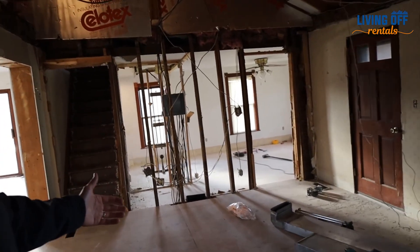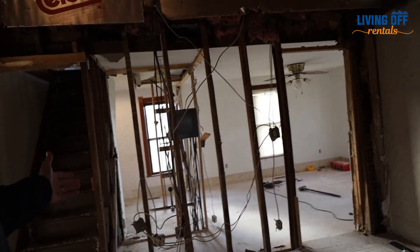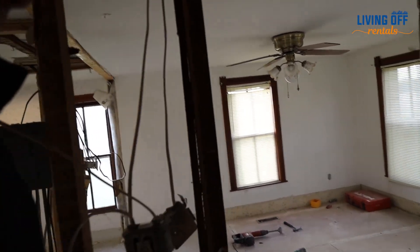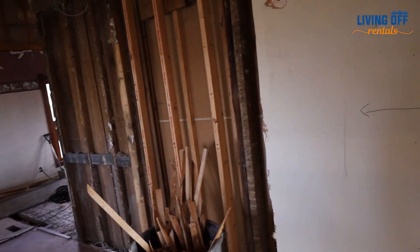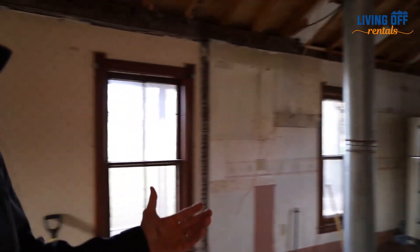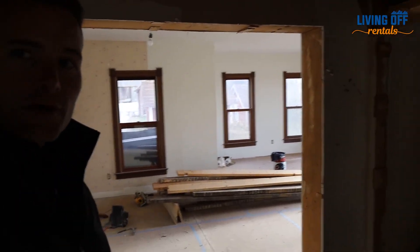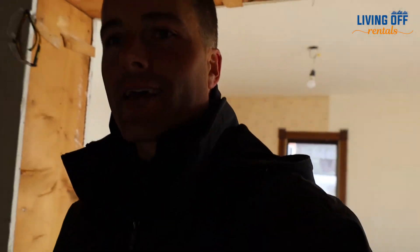Right beyond it we've still got the two-by-fours providing some support — we're going to beef up the header there so it carries the load, then take this wall out. This used to be a small living room, but now it's going to be a decent sized living area. The two living areas are going to be combined into one and then flow into the kitchen — all open, with a nice eating area around the corner. We basically gutted everything and opened it all up. Over here what used to be the main living room is now going to be a small office nook, and then a master bedroom with a master bath and closet.